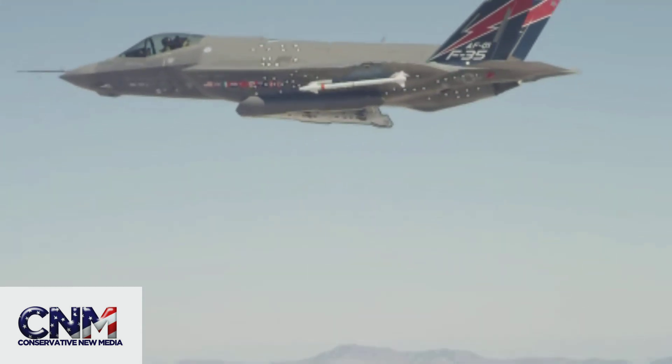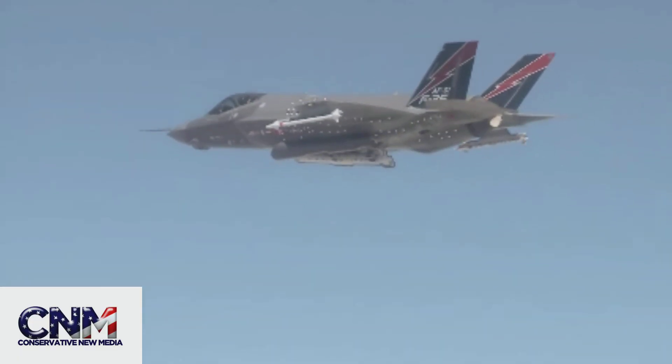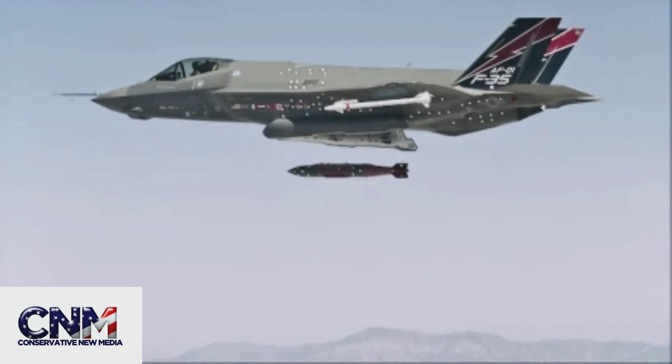There we go. The weapon is away. And it's going to replay here — and again, slow motion. Check that out.